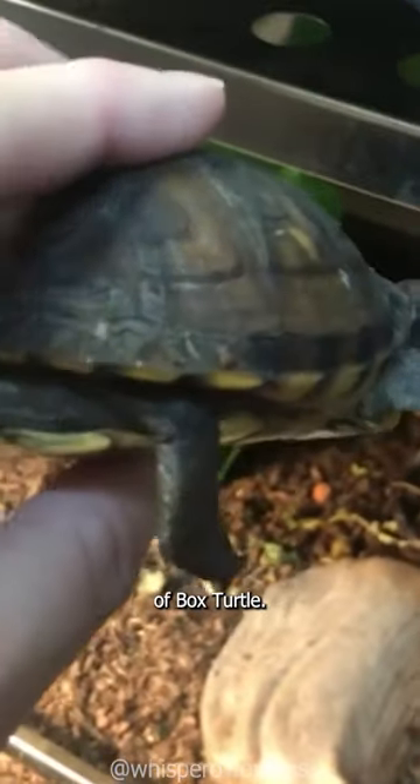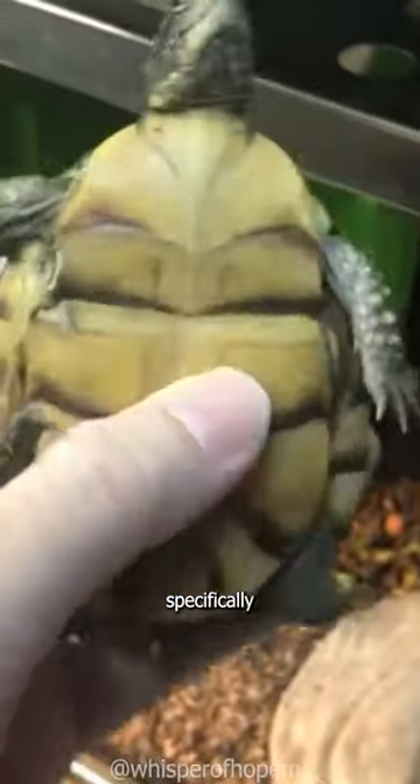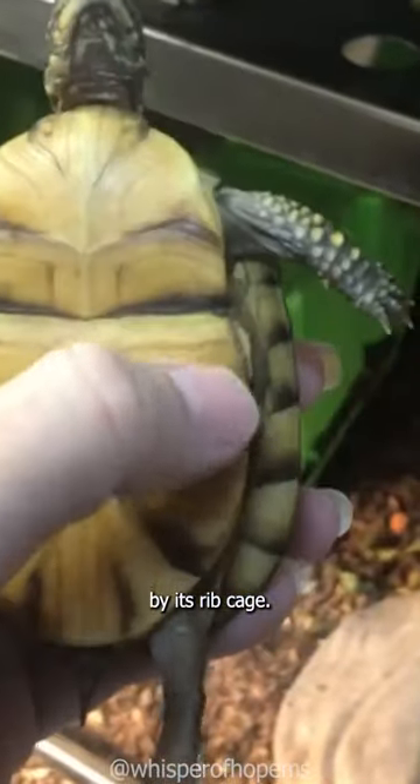There are six species of box turtle. A turtle's shell is attached to its body, specifically by its ribcage.